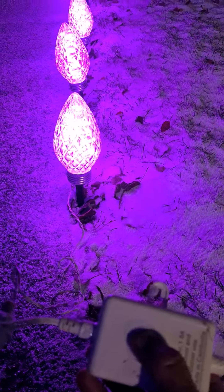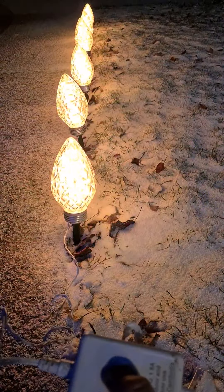They have this box so you can actually change the colors. This one's sparkling now.